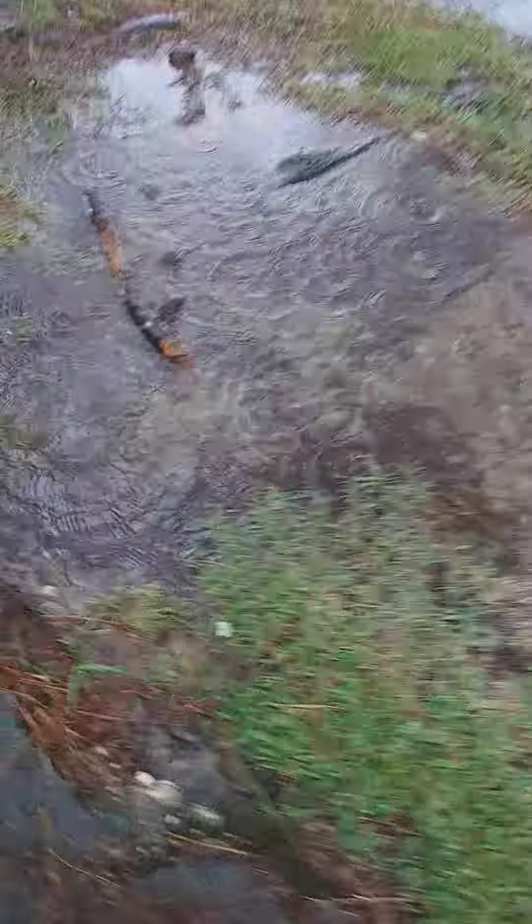Hey guys, the rain is attempting to calm down. Here's some of the flooding that I want to show you guys, especially out in the street. I'm gonna hurry up and get that before it dries up. Don't worry about that — that's some construction stuff going on.